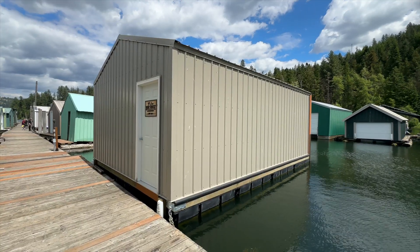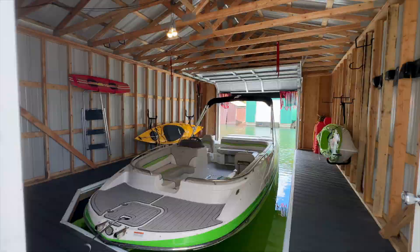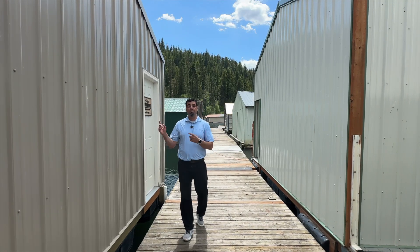Well built, has Trex decking inside, 2x4 walls. So if you've got any more questions about this boat garage, hit me up. BK knows the way.